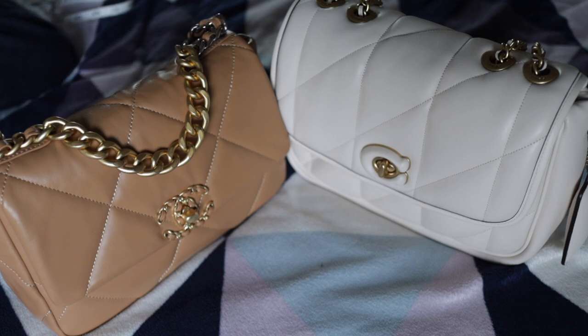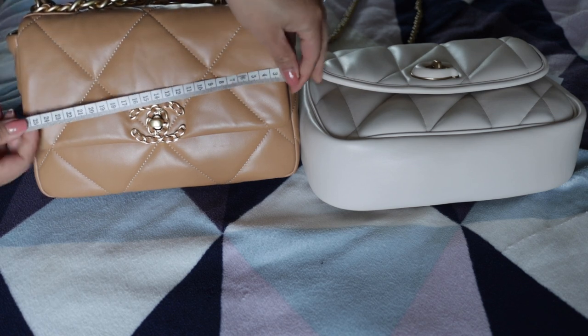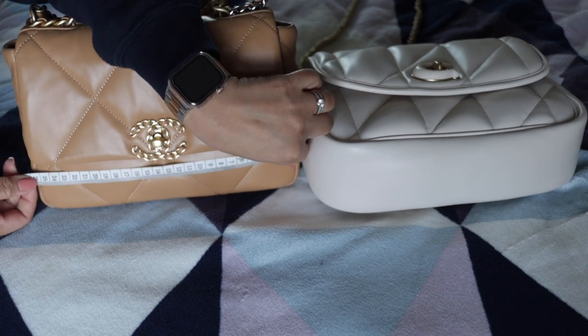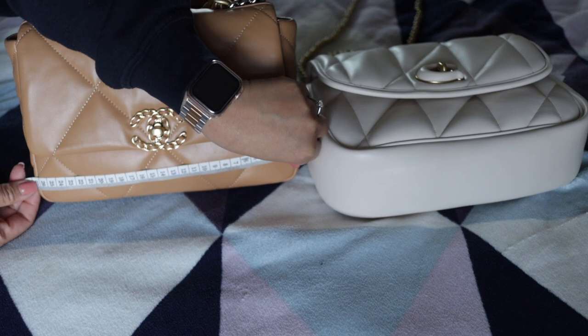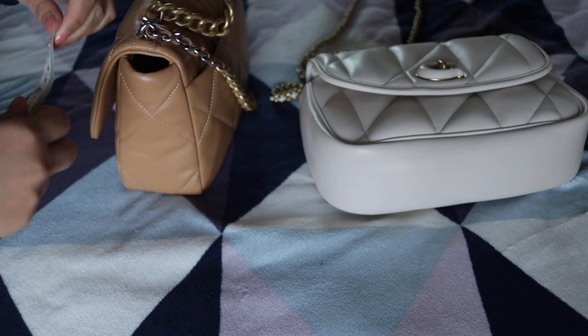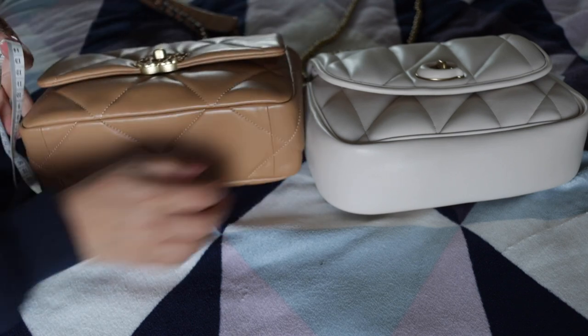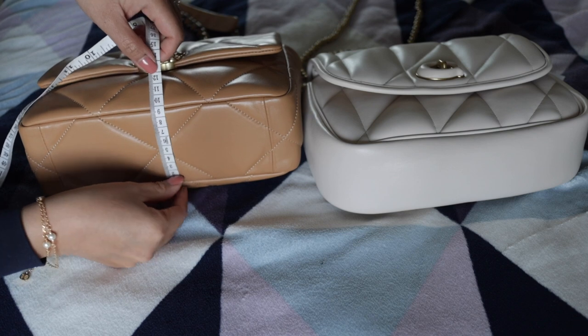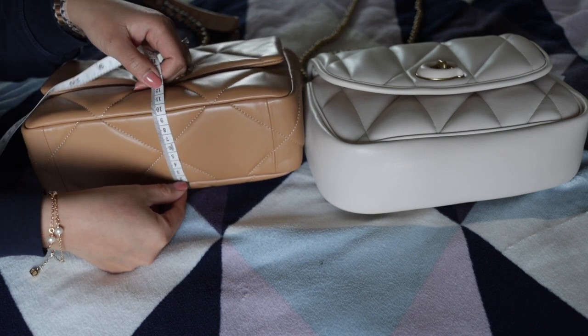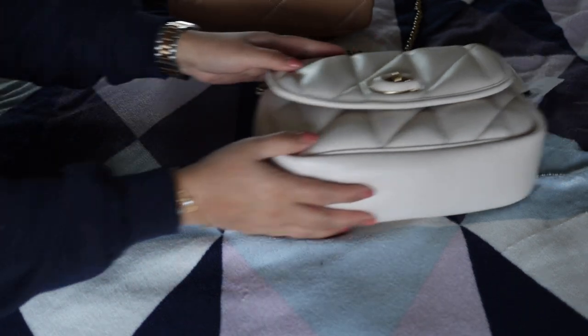Let's get into the actual comparison of these two bags and start by measuring both. With the Chanel, measuring side to side from the bottom, that's 26 cm; from bottom to top is about 15 cm; and the depth is about 10 cm.